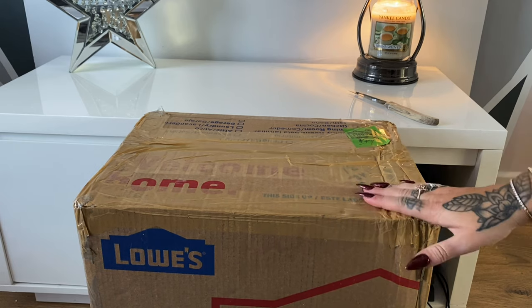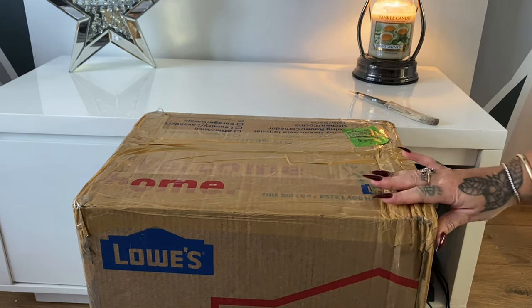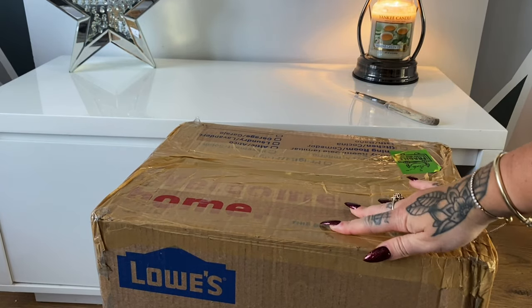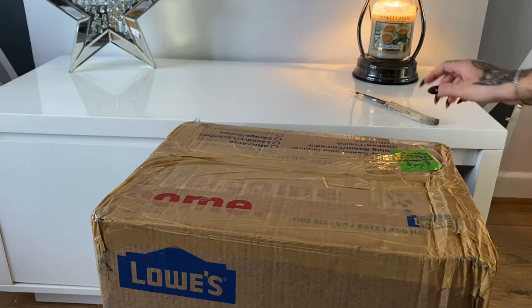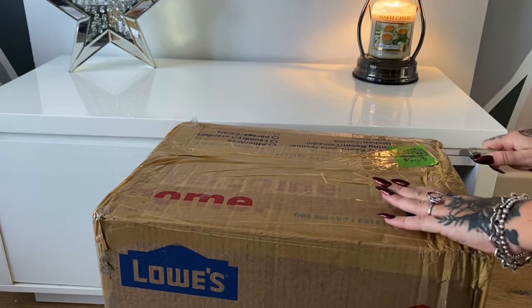I've not opened this at all — I'm doing all of it on camera so you can have a look at what goodies I've got and some new reviews that will be coming up. So let me just try and safely unbox this.